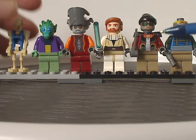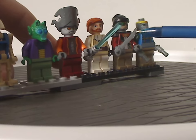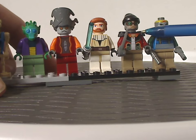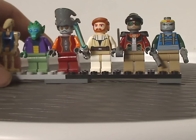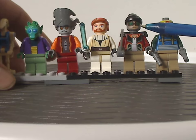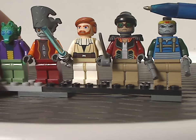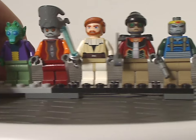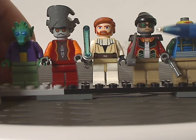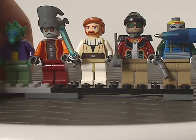Next we have Hondo Ohnaka — sorry if I mispronounced it — this is probably the only time we've ever had this character. He's holding the pirate sword piece and a pirate cap, and also has shoulder bits, which we often see in castle pirates, but it's interesting seeing it in Star Wars. His face print features goggles, done quite nicely. He did also appear in Star Wars Rebels, and I do wish he would make a return in sets since he's quite a fan-favorite character from Clone Wars.